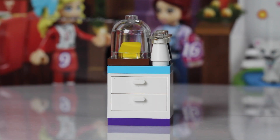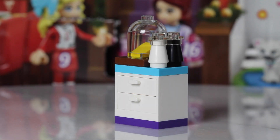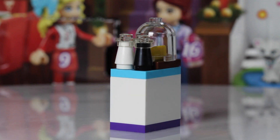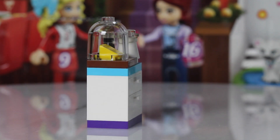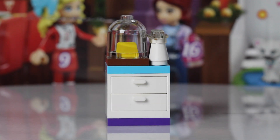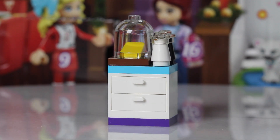Day 13 of the LEGO Friends Advent Calendar. We get this cool little — I don't know — maybe countertop with shelves. It looks like a salt and pepper shaker there, and we've got a glass piece with maybe a piece of cheese or some butter underneath of it. This one I'm really impressed with — a cool little build.